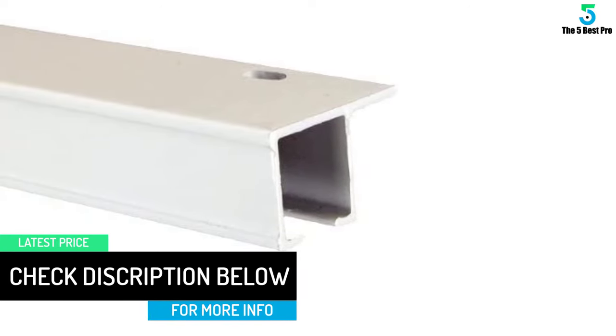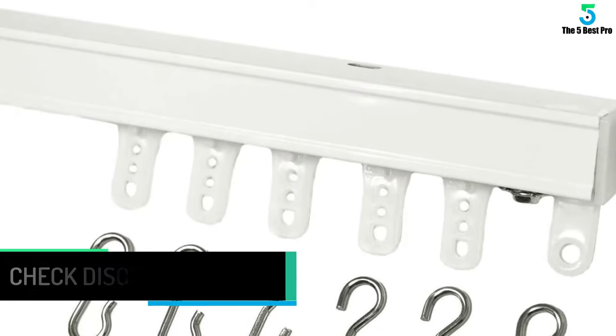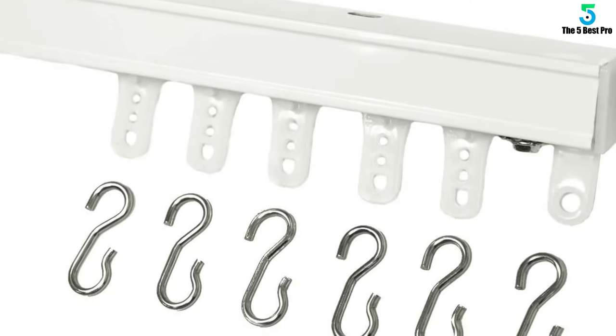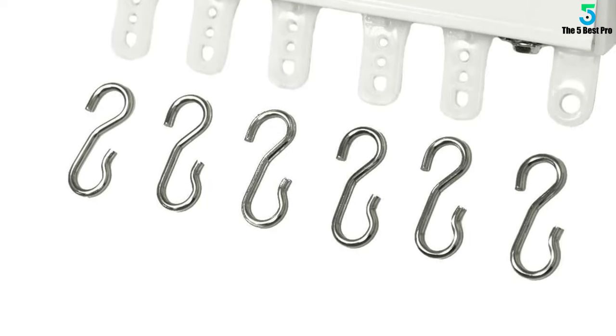Also, the curtain hooks move by ball bearing. With 3 every foot, you get a smooth operation that makes the opening and closing of your curtains more enjoyable. All the hardware is included, so your installation should not take that long.